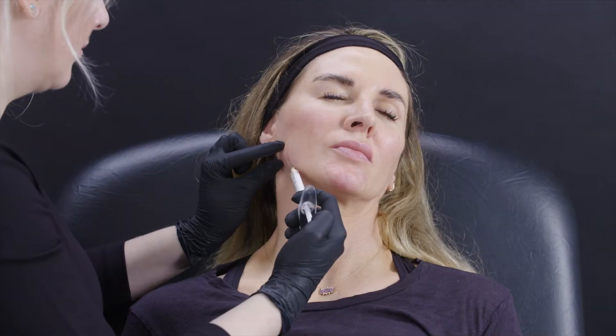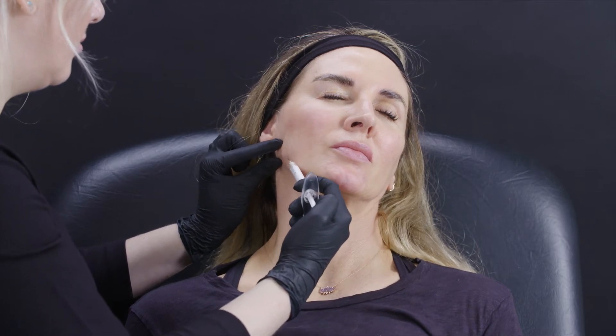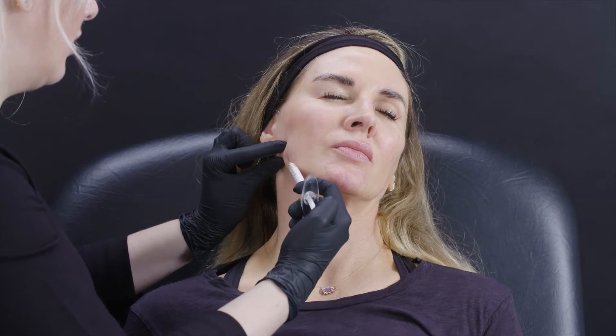You can see here I'm using a cannula just to lay that Radiesse down there. Radiesse does swell a little bit more than hyaluronic acid when you place it, so you're going to see some more erythema — which is redness — and a bit more swelling than you would normally see when doing hyaluronic acid. Just bear that in mind.